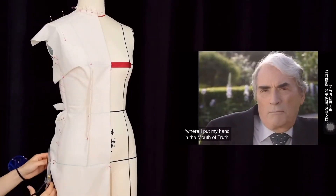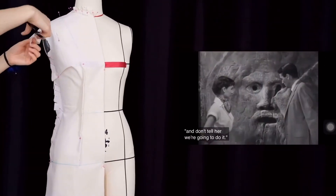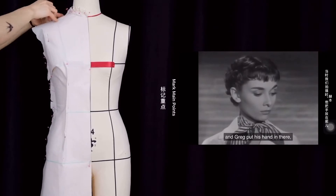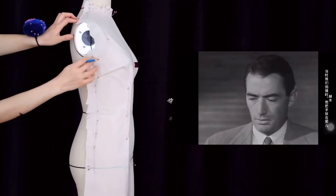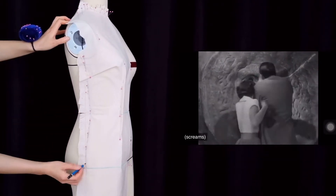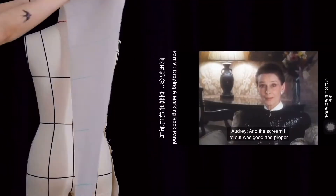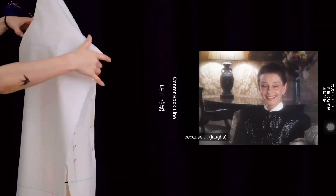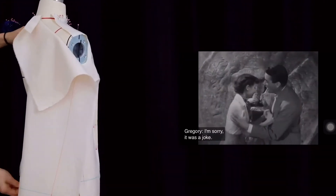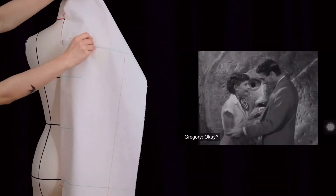I put my hand in the mouth of truth, and then when I pull it out, it's like that. And don't tell her we're going to do it. So we played the scene, and Greg put his hand in there... And the scream I let out was good and proper, because it was very funny, but it was also very scary.